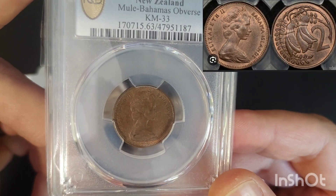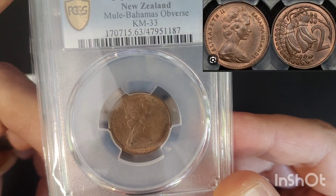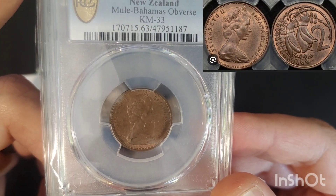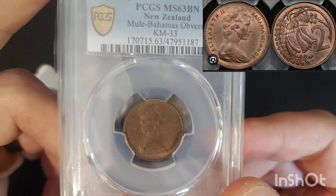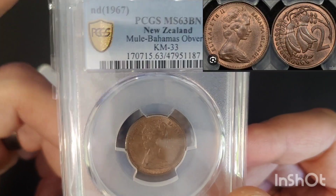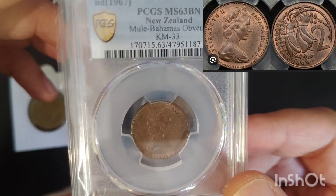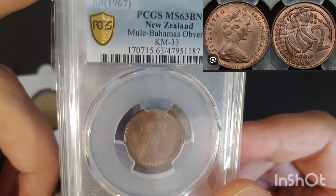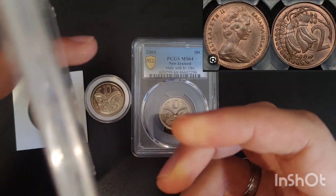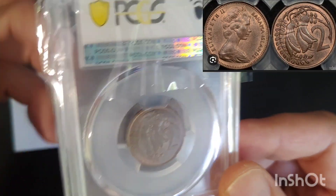People ran into an uproar and newspapers started printing articles about it. In a frenzy, the banks actually hand-sorted through over 600,000 two cents and found close to 60,000 mules that were then melted down in Auckland. The bank also advised people that they could bring the mules in and exchange them for the regular two cent, but as you can imagine, not many people took them up on that offer.